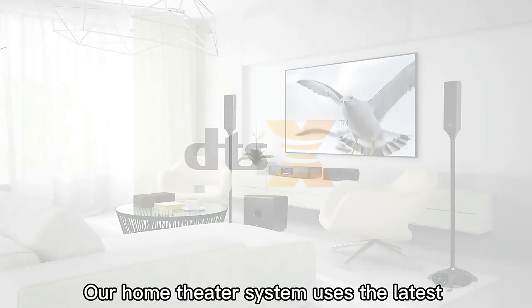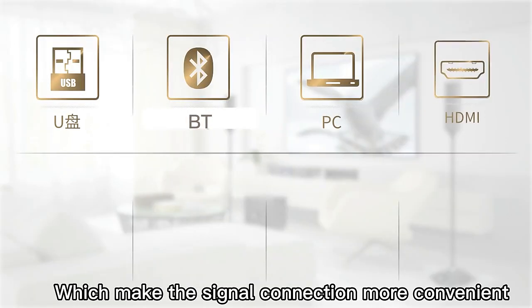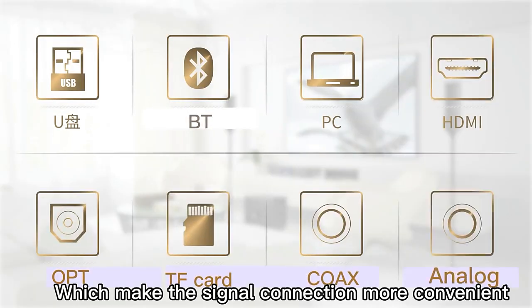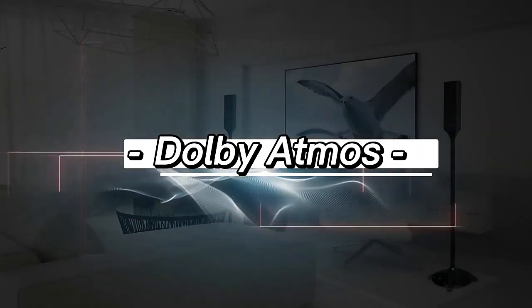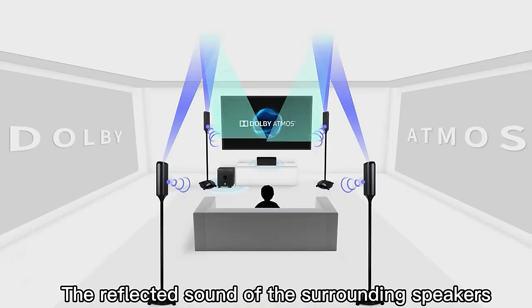Our home theater system uses the latest Dolby DDSX technology. It has above 8 IO ports, which make the signal connection more convenient. Next is our DDSX demonstration.